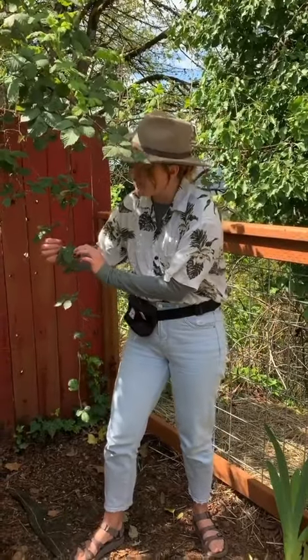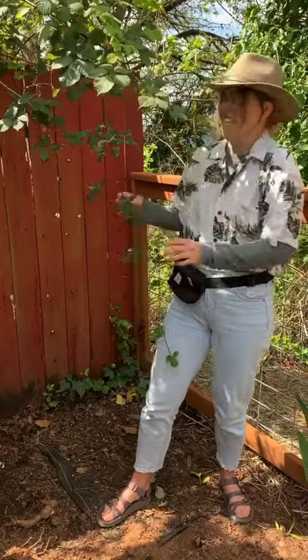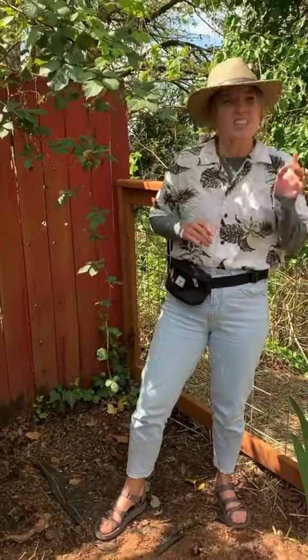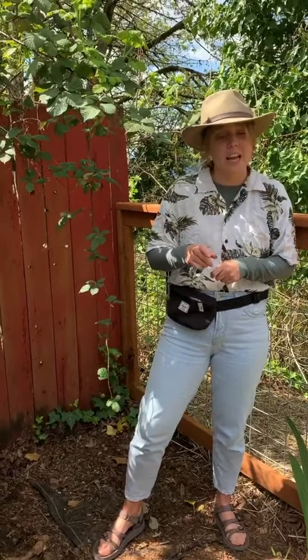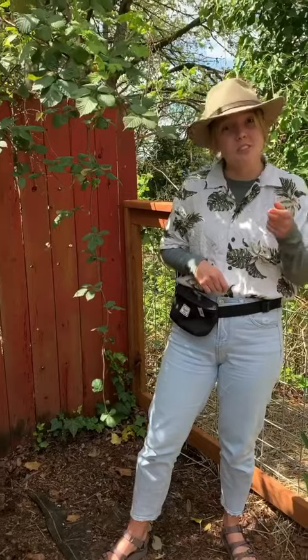Himalayan blackberries have groupings of five leaves and are super prickly. Ouch! Dang it! But don't get it confused with Oregon trailing blackberry, which has a bluish stem and only groupings of three leaves. And those are actually native.